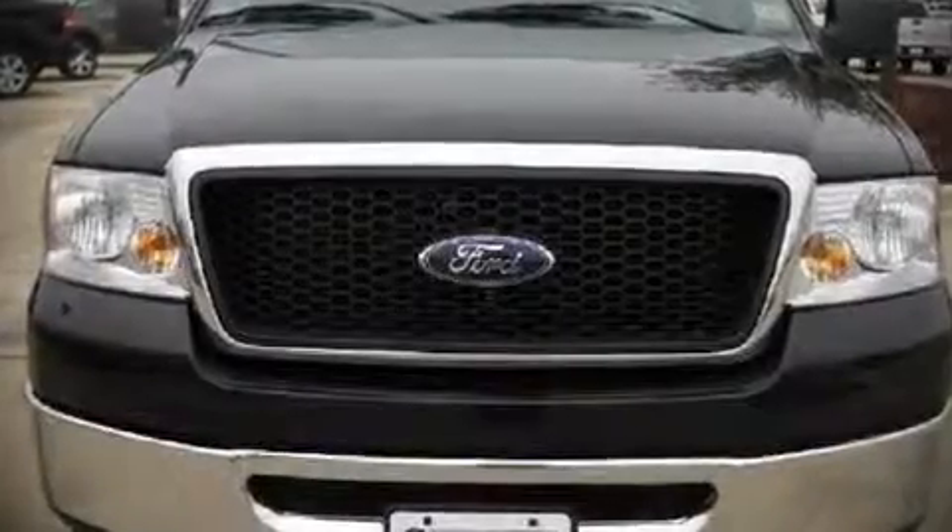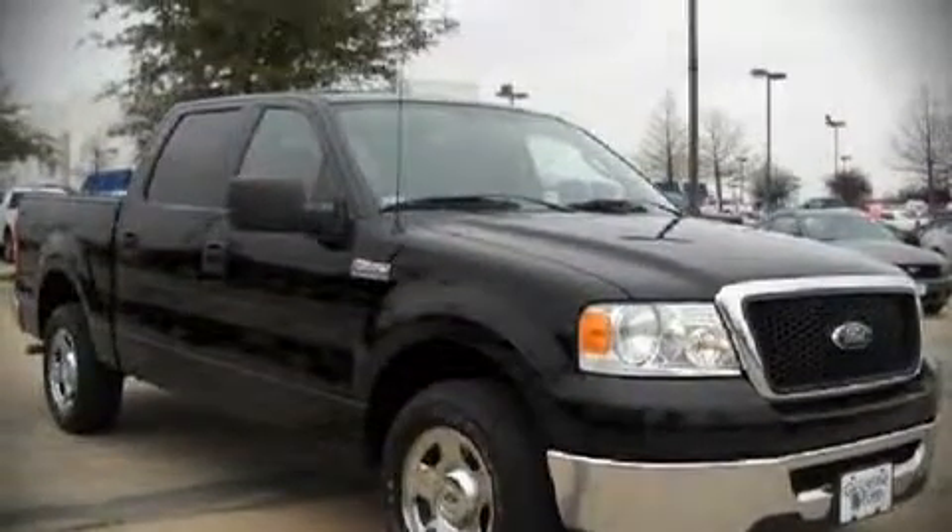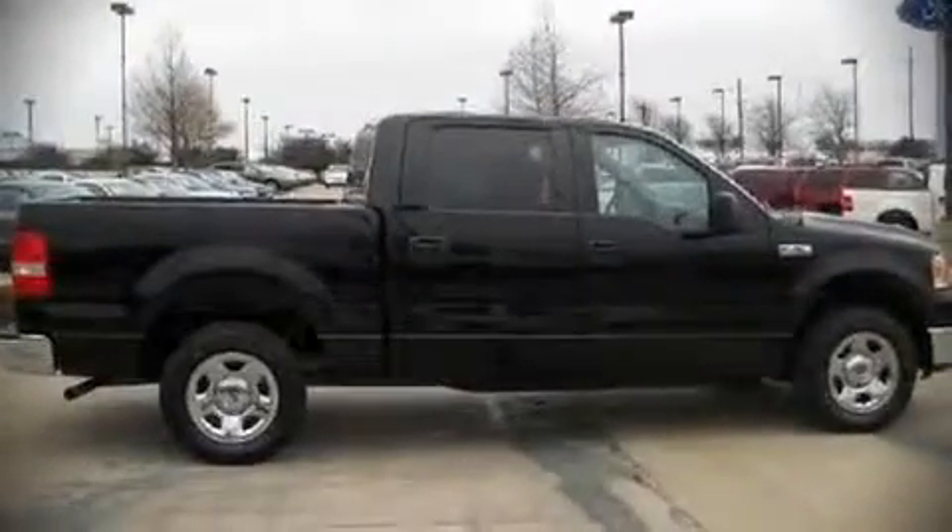The 2007 Ford F-150 SuperCrew. This four-door vehicle has not yet reached the 50,000 mile mark. It features an automatic transmission, rear wheel drive, and a powerful eight cylinder engine.